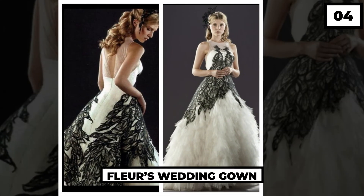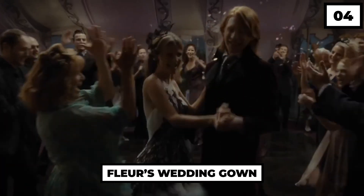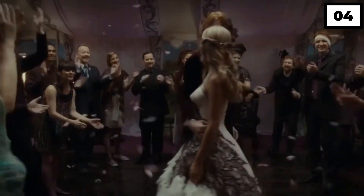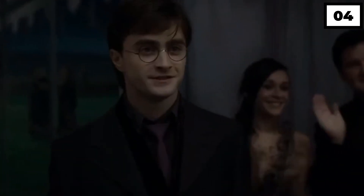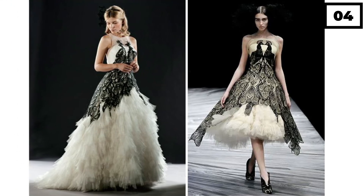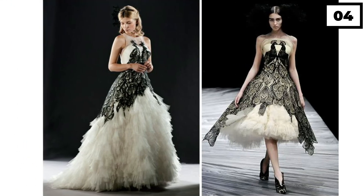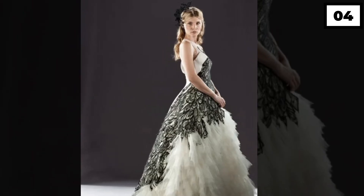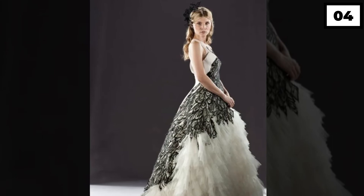Number 4: Fleur's Wedding Gown. The most beautiful and elegant dress of the series was no doubt Fleur Delacour's wedding dress, the one she wore while tying the knot with Bill Weasley. It was no ordinary white dress. The dress had multiple layers, with two phoenixes embroidered in a way to form a heart. Her dramatic look was completed with a stunning headpiece. Do you think this look would be cheap?